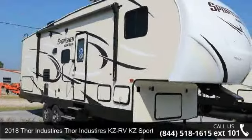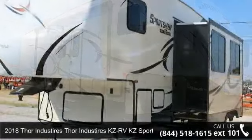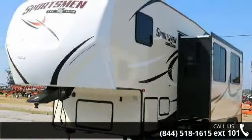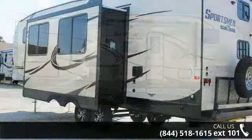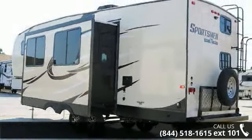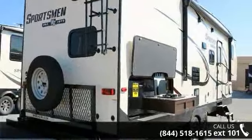Imagine yourself in this 2018 Thor Industries KZ RV KZ Sportsman 281BHK. If you are looking for a 5th wheel RV with the perfect blend of convenience, comfort and enjoyment, look no further. This unit is great for vacationing, adventuring or just relaxing. Call now to schedule an appointment at our dealership. An adventure awaits.